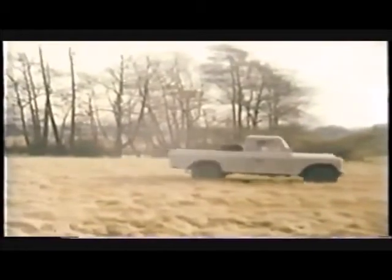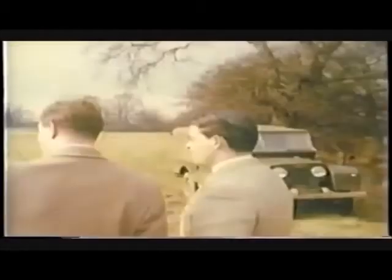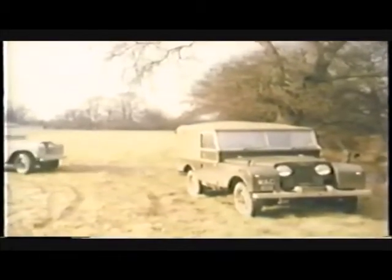Yes, the Series 2 Land Rovers are an improvement over their predecessors, and also a complete vindication of the original design, for the improvements are in fact only refinements of the original idea. No basic alteration of any kind was either necessary or desirable.